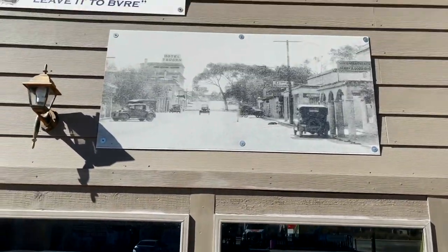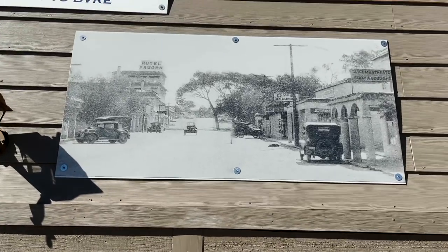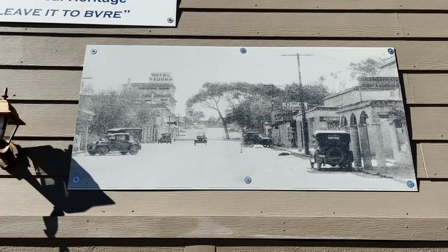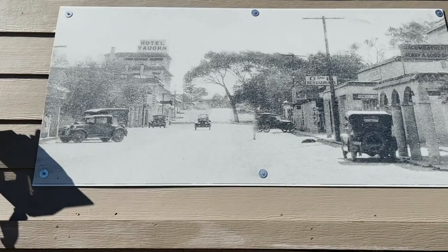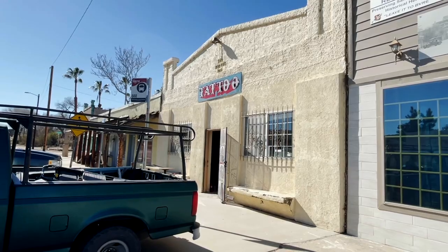If you look up on the side of the building, they have a picture of Main Street here in Jacumba back in the day — you can see Hotel Vaughn in the distance, what looks like a restaurant, and the Jacumba Theater. Now there's a tattoo shop on Main Street. Times have certainly changed in this sleepy, forgotten desert town.